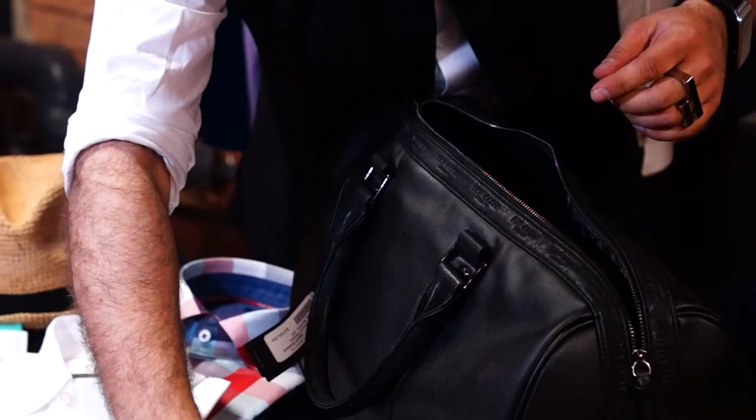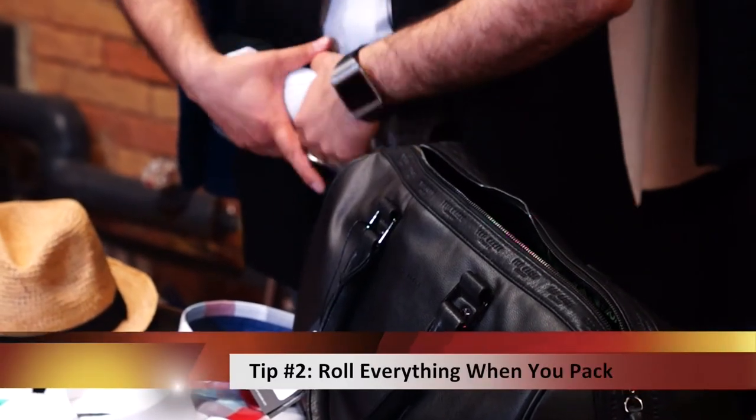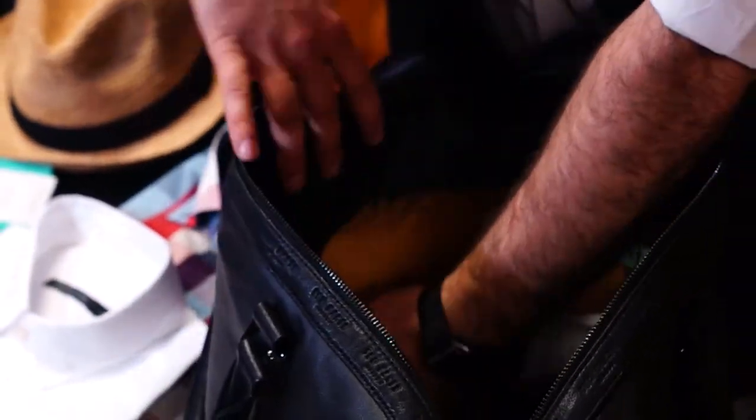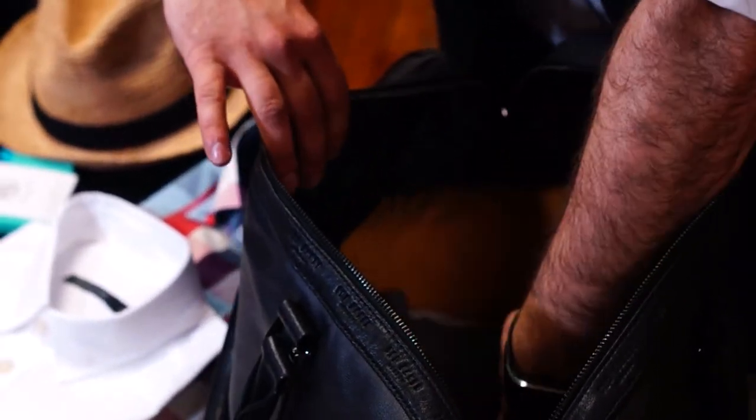The second great tip is the art of rolling. No matter whether it's a shirt, a chino, or a belt, roll everything when you put it into your suitcase. It minimizes the space and reduces wrinkles.